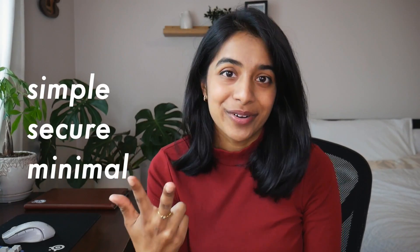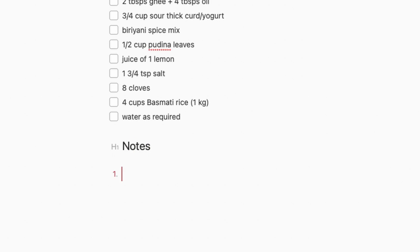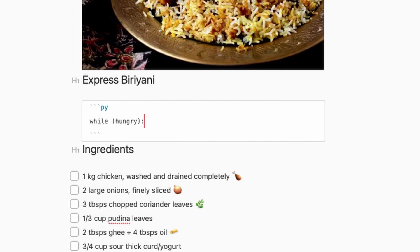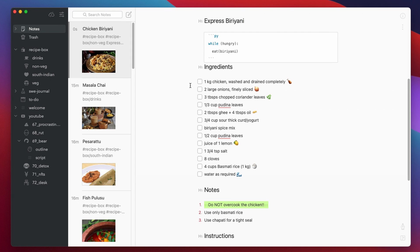If I were to describe Bear in three words, I would say simple, secure, and minimal. The app is made for writing. Notes are formatted using Markdown, with minimal styling that allows for highlighting, headers, etc., but nothing fancy. There are some advanced markup options like emoji shortcuts, drag-and-drop attachments, and inline code blocks, but the experience is a lot simpler than Evernote or Notion.